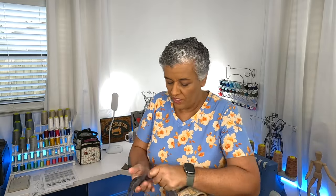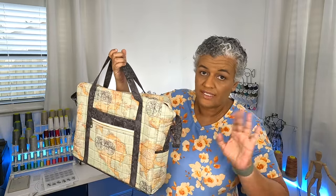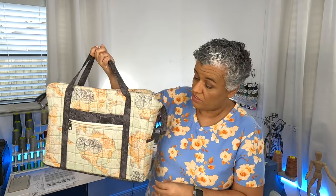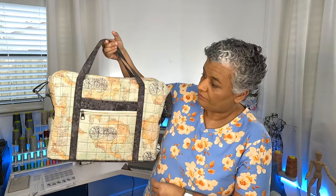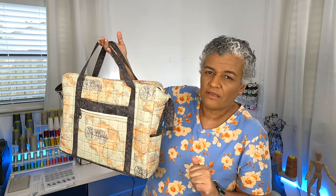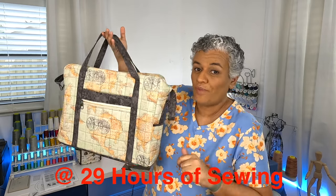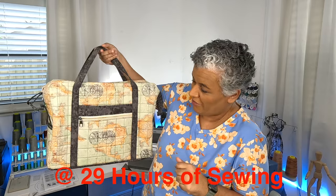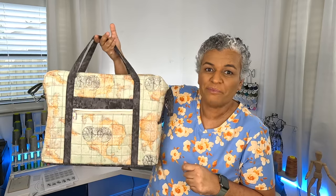I am extremely extremely happy with my executive carry-all. It came out really really cute. It was a hard one — I'm not going to tell you it was easy because it was not. It did take me forever. I'm going to put down in the description how long it took me to make this carry-all. It's a pretty big bag and it's going to fit everything I can take with me on the plane.